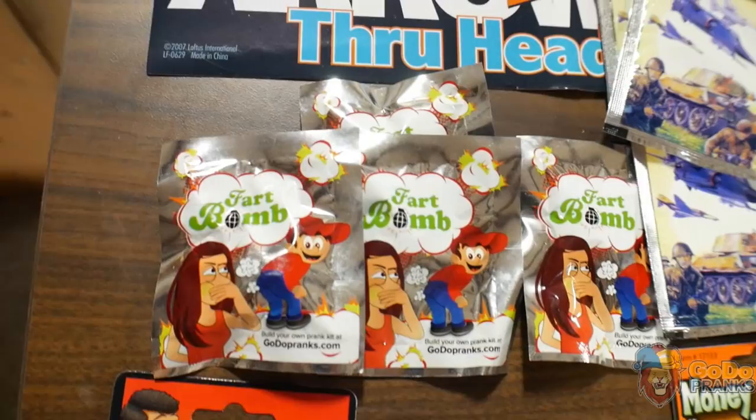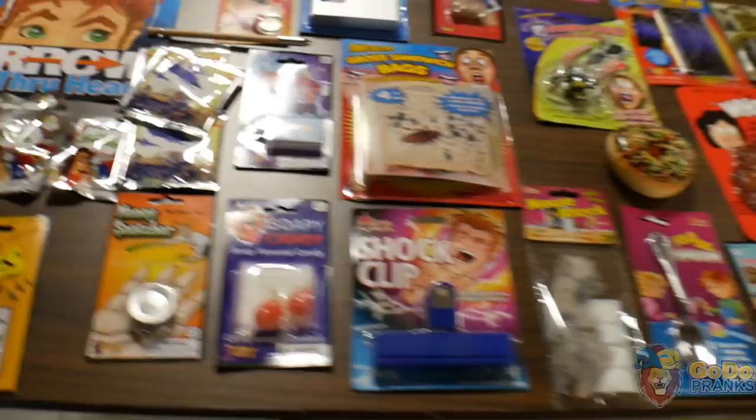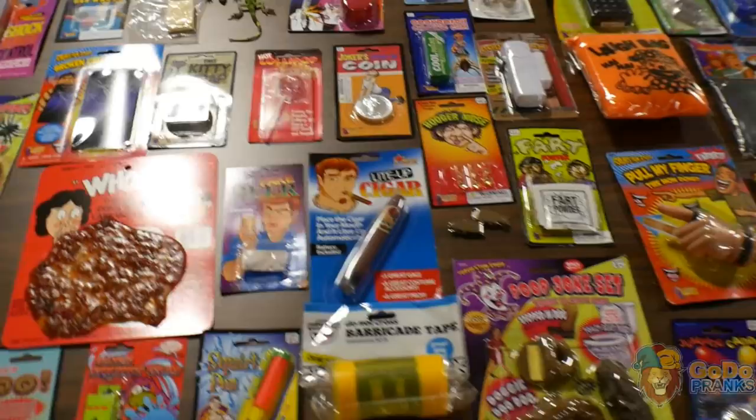These are our fart bombs. Let's try and make this video as quick as possible.